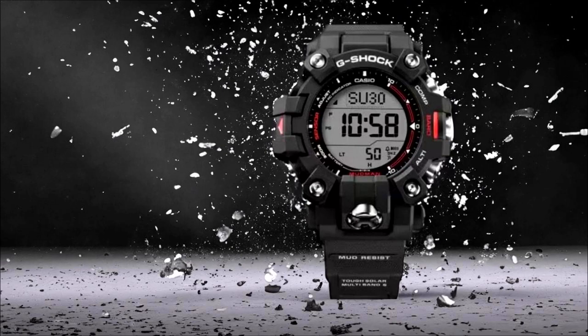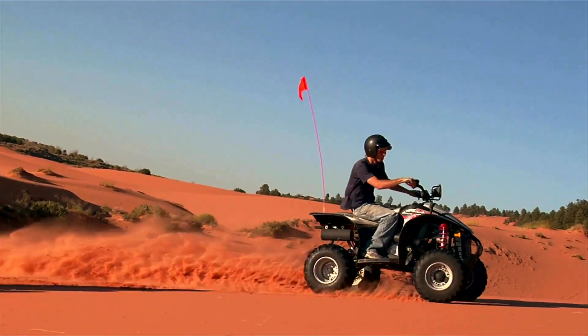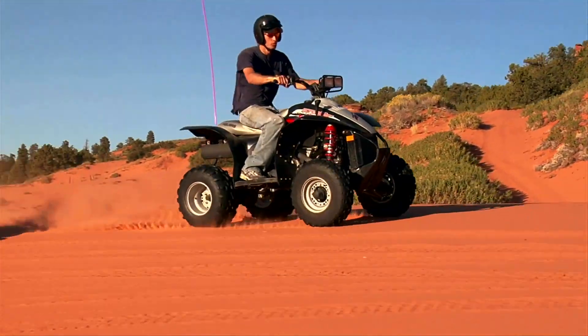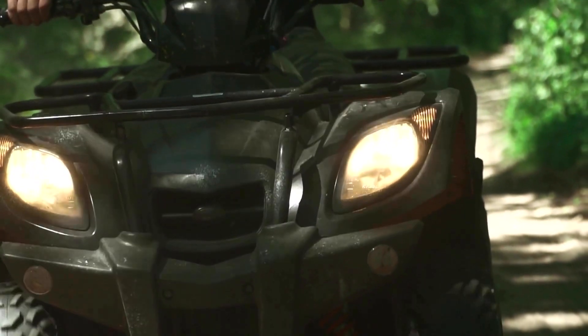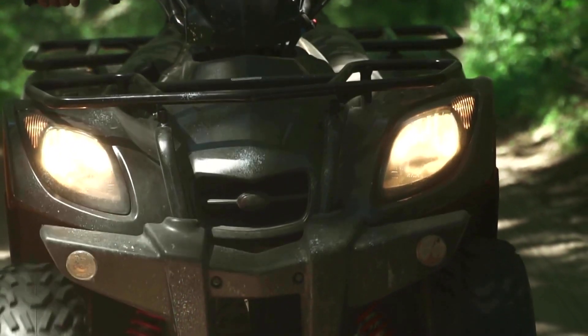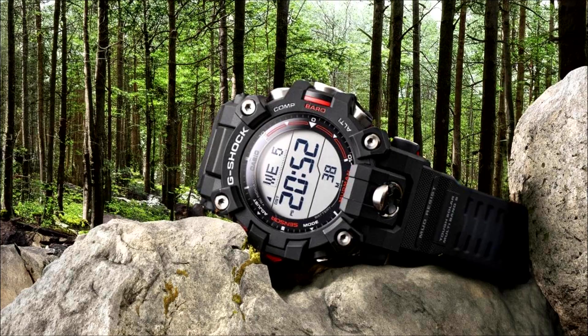Number six: Super Illuminator. The G-Shock GW-9500 Mudman has a Super Illuminator feature — a built-in LED light that illuminates the entire watch face, activated by pressing the button on the left side. This more powerful and effective way to illuminate the watch face in low-light conditions is a useful feature for anyone who needs to read the time in the dark, such as hikers, campers, and emergency workers.